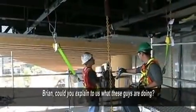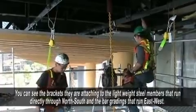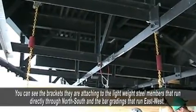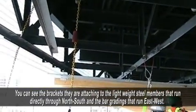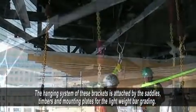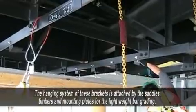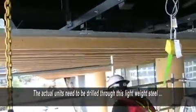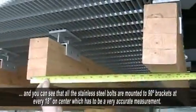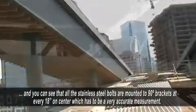Here's a little bit of an area where you've got a couple of guys working. Brian, maybe you can explain to us exactly what they're doing here. What they're doing is attaching brackets to the lightweight steel members that run directly north-south, and the bar grating runs directly east-west. The hanging systems of these brackets are attached by the saddles and timbers and mounting plates for the lightweight bar grating. The actual units need to be drilled through this lightweight steel, and every one of these stainless steel bolts mounting the 90 brackets to hang our bar grating system is every 18 inches on center, which has to be a very, very accurate measurement.